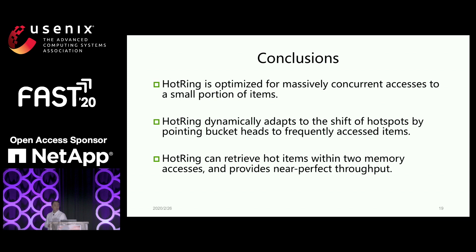In conclusion, our method Hot Ring is optimized for massive concurrency workloads. It can detect and adapt to hotspots dynamically, and outperforms other approaches by a couple of times. I think it's very good work. Thank you.